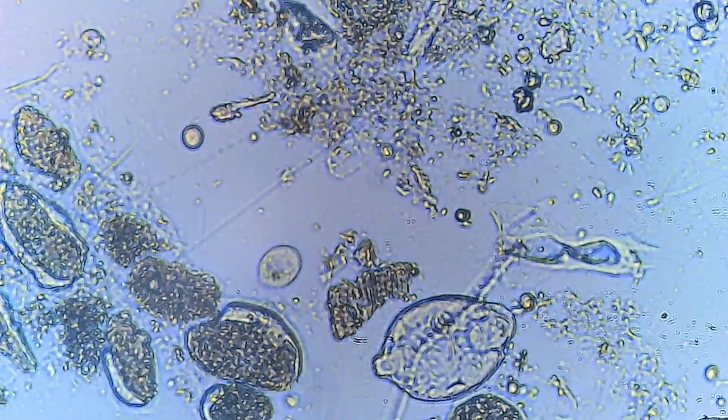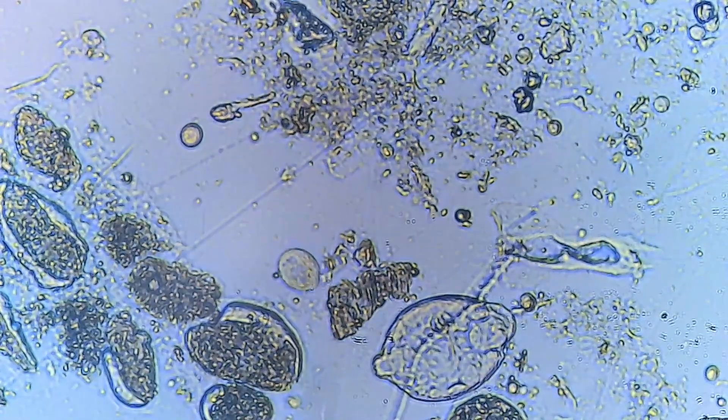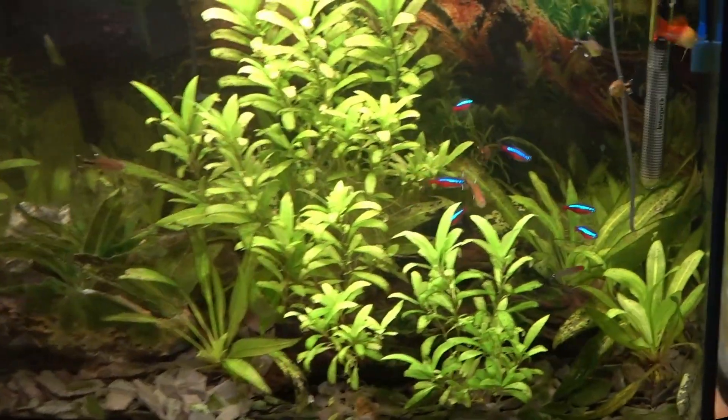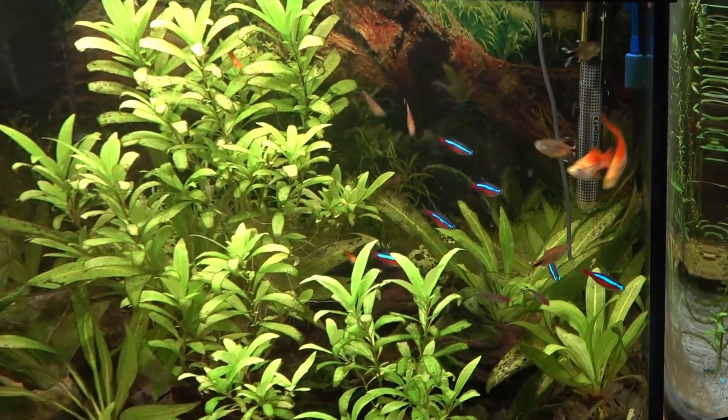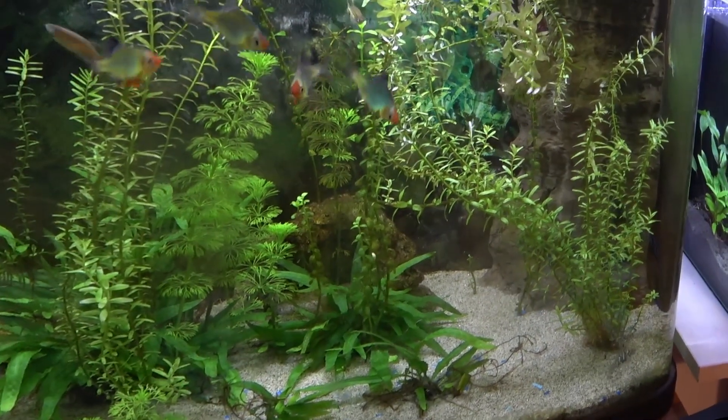They are the unseen custodians of the tank, ensuring the survival and health of the more visible inhabitants. So the next time you marvel at the vibrant life in a tropical fish tank, remember that beneath the surface, there's another world — as complex and vital as the one we inhabit.